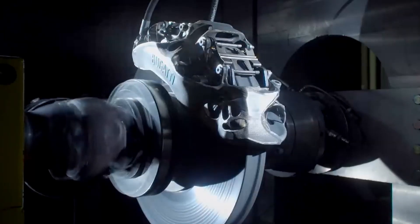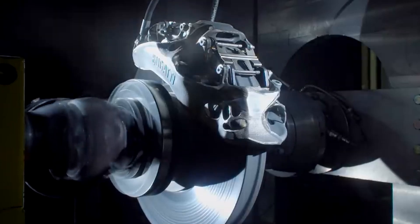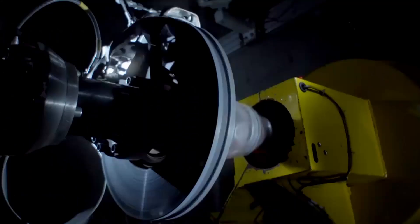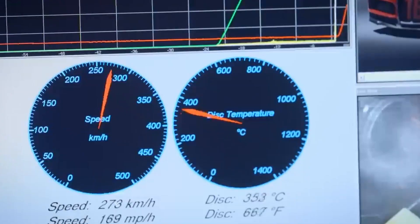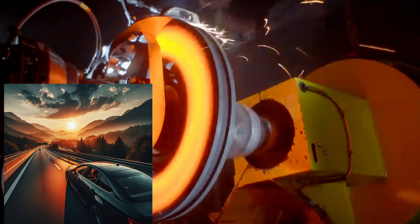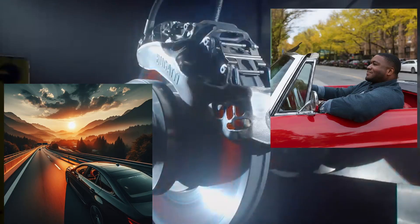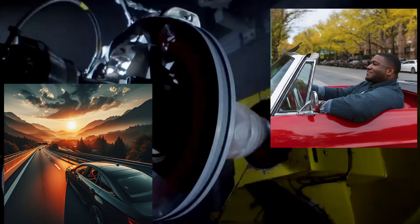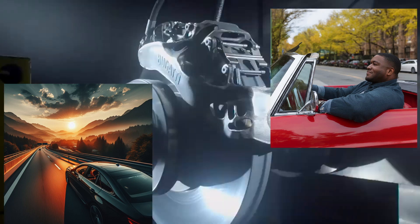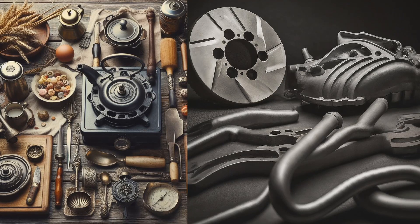Beyond the engine bay, cast iron also finds its place in braking systems. Brake rotors made of cast iron offer excellent heat absorption and dissipation properties, ensuring consistent braking performance even under heavy loads. Whether you are cruising down the highway or navigating city streets, cast iron components play a vital role in keeping you safe. From vintage classics to modern marvels, cast iron continues to be the backbone of automotive engineering, driving innovation and reliability in every mile traveled.